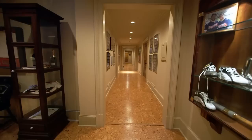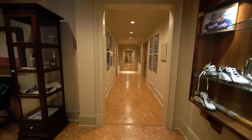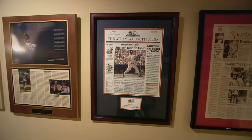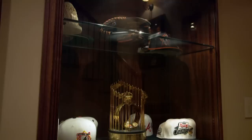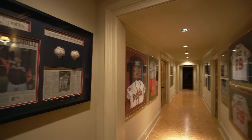Continuing our tour of John Smoltz's beautiful Georgia home, we put the outdoor action on pause and head inside to check out his personal hall of fame. On the first floor, John built a major league trophy room worthy of Cooperstown. After a storied career where he pitched 213 winning games and was picked for the All-Star team eight times, he has a lot of trophies to fill the cases. That's the mini version of the World Series championship — that is amazing.